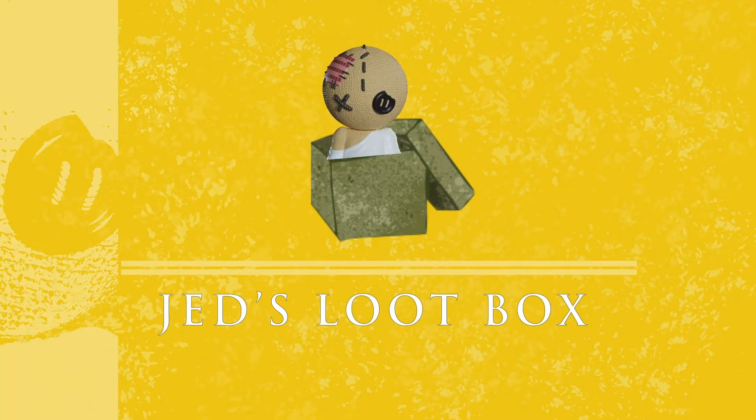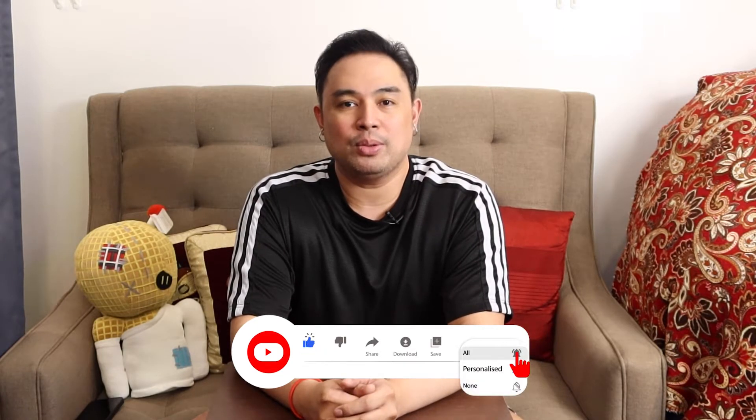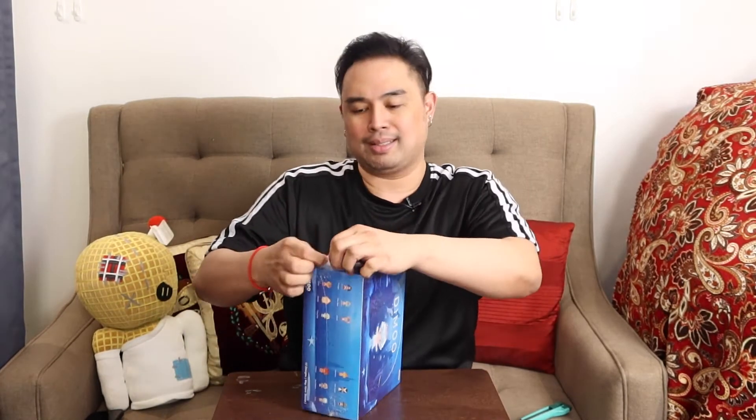You are watching Jed's Loot Box, where I post anything and everything about toys and collectibles. Today is another unboxing day here on Jed's Loot Box, but before I go any further, please do not forget to subscribe to the channel, and also let your friends, family, and everybody who's like a toy enthusiast follow and subscribe, so we can bring up the numbers. So let's open this up.